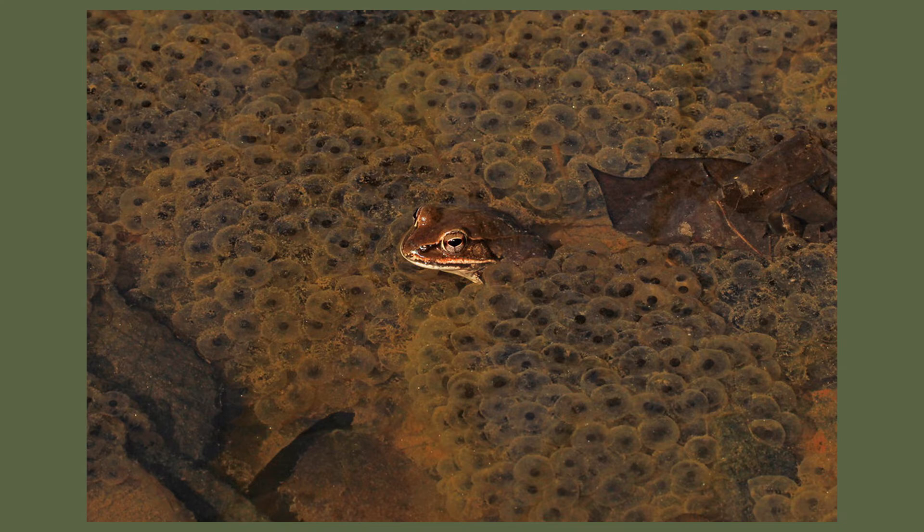Wood frogs are one of the earliest amphibians to begin the breeding season in early March and lay their eggs in vernal pools throughout woodlands.